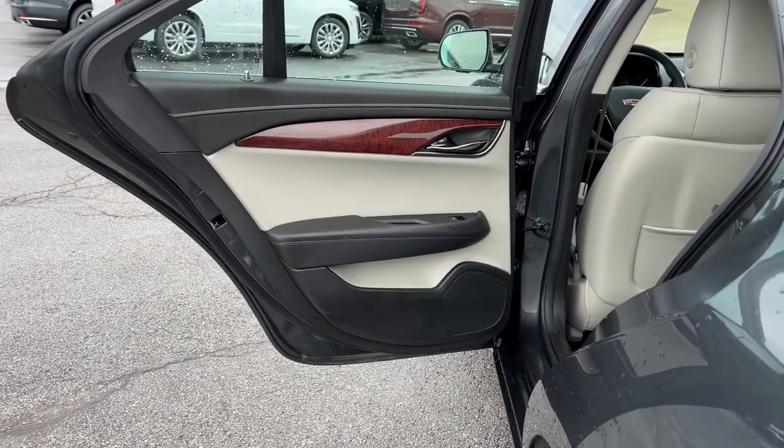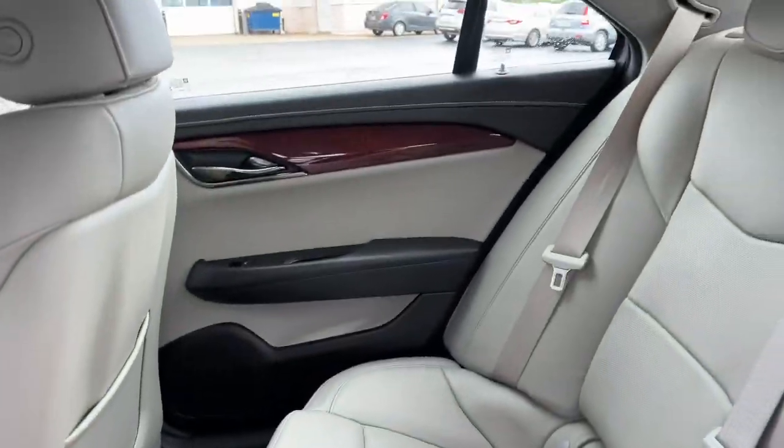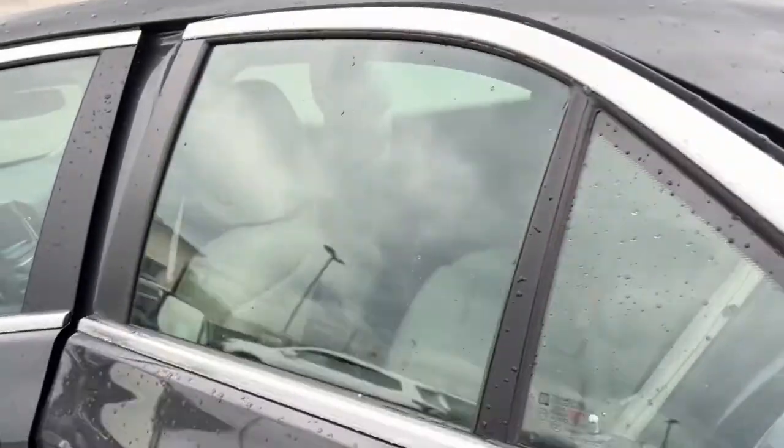Feel the exhilaration of driving an automobile that responds to your commands with precision and panache. Drive the ATS Coupe.